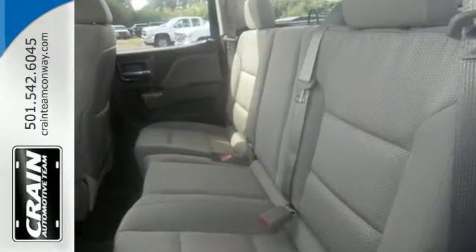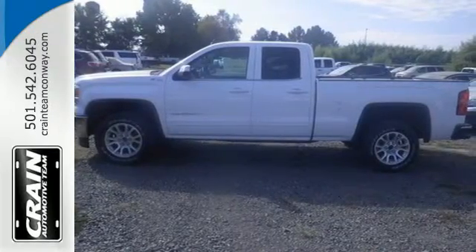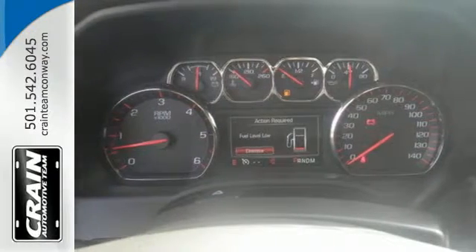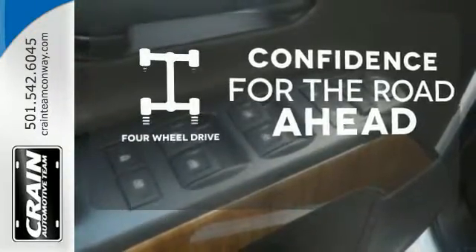Standard cargo box tie-downs, daytime running lamps, cruise control, and driver-ship control enhance its capabilities, while trailer sway control, intelligent brake assist, stability track, and a tow-haul mode conquer the need to compromise. Feel the confidence as you control the road with four-wheel drive.